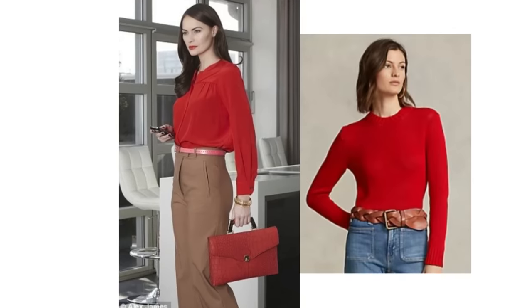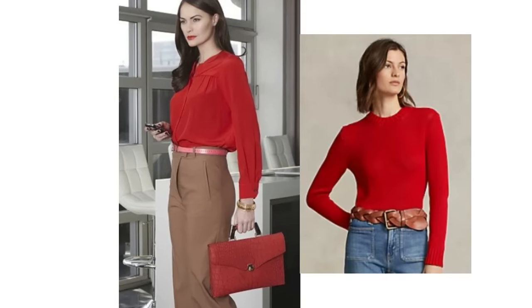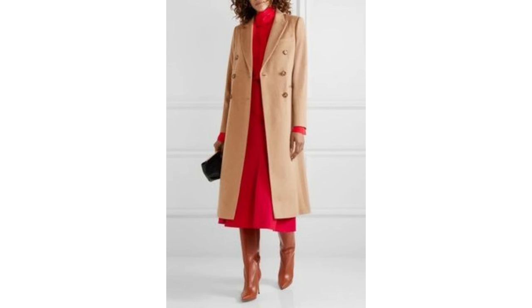One of my favourite colour combinations at this time of year is camel worn with red. These two together can look really luxurious. There are so many different variations you can wear this pairing that even if camel doesn't suit you, you could still wear it — instead of wearing camel close to your face, wear it on the bottom with the red closest to your skin. So you could wear a red blouse or sweater with camel on the bottom. If you have a red dress, it can look wonderful worn with a camel coat and tanned boots — it's really stunning together.